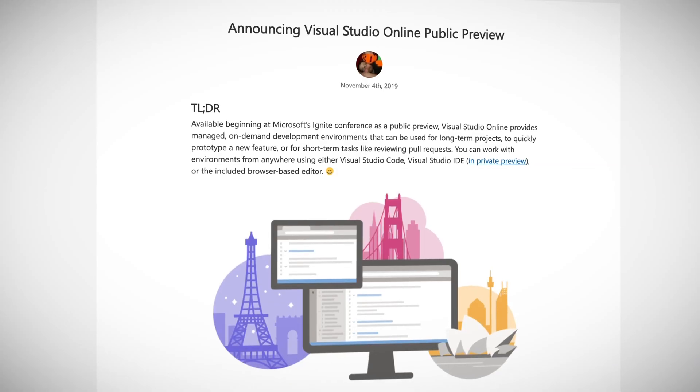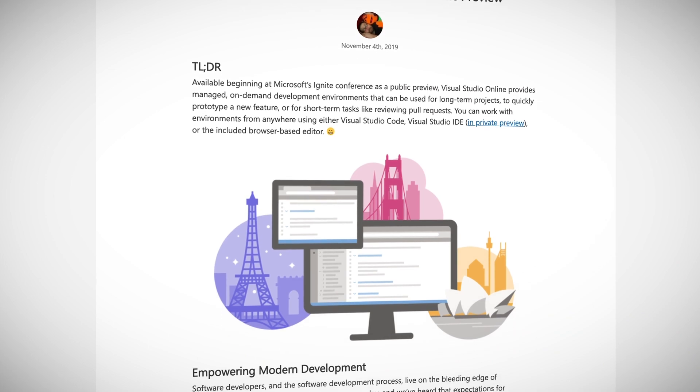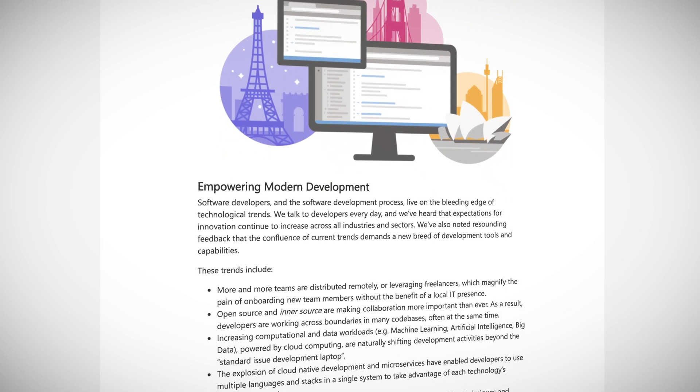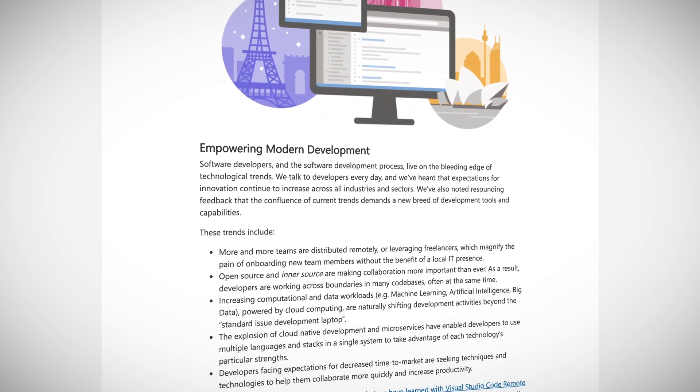One of the really big and quite surprising announcements here at Ignite is the release of Visual Studio Online. This new service brings together Visual Studio, cloud-hosted developer environments, and a web-based editor that's accessible from anywhere to help developers be more productive than ever. You heard me right — Visual Studio in your browser, as well as cloud-hosted Visual Studio Code and Visual Studio IDE.